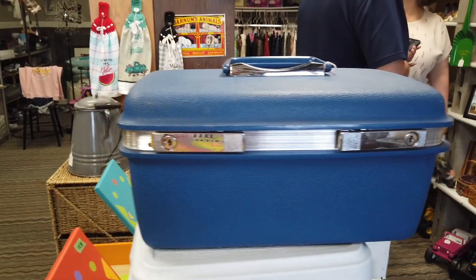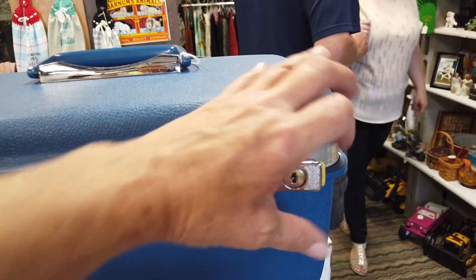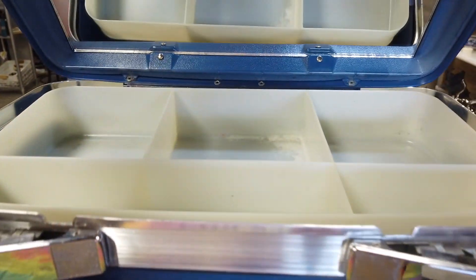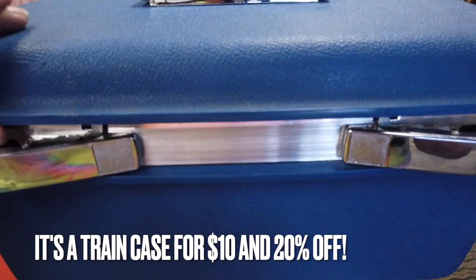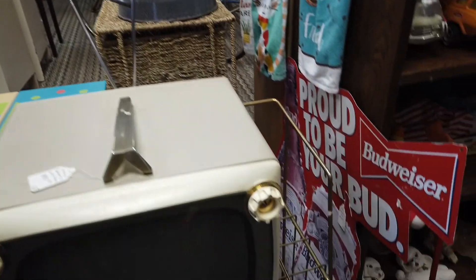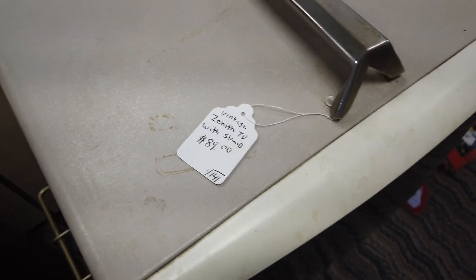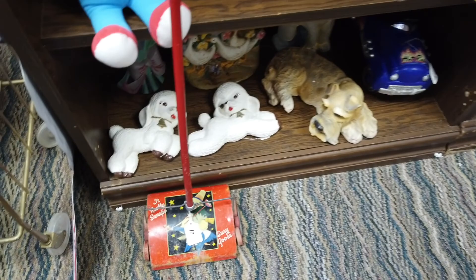And then, lo and behold, look what I find — it's almost in perfect condition. It is $10. It has the tray and the inside mirror is in perfect condition. Train cases, like I said, sell really well for me. So for $10 and 20% off, I grabbed this as quick as I could. I love this TV and stand, and I think at $89 it was a really good price. But once again, shipping is going to hold me back on it. It would be a great retro piece for a mid-century modern home.